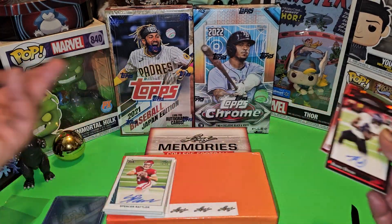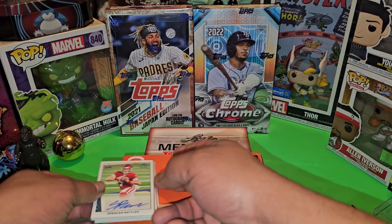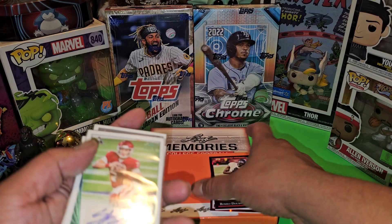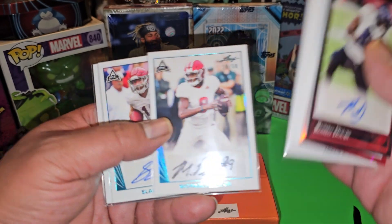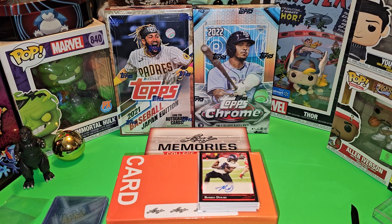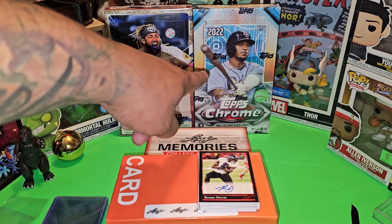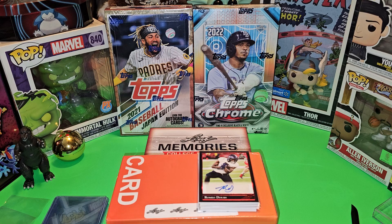I spent $70 on this box and these two cards right here are giving me my money back, trying to tell y'all. And then you add Spencer Rattler, Michael Penix Jr. — that's a hard one right there — plus Slade Bolden and Brandon Thomas. There you go folks, I appreciate y'all hanging out. I got another box, I'm going to do a part two to this and save it for tomorrow, so stay tuned. Coming up next: Topps Chrome 2022 Hobby Box Lite, baby. Talk to y'all really soon — love, peace, and Savage Pulls.